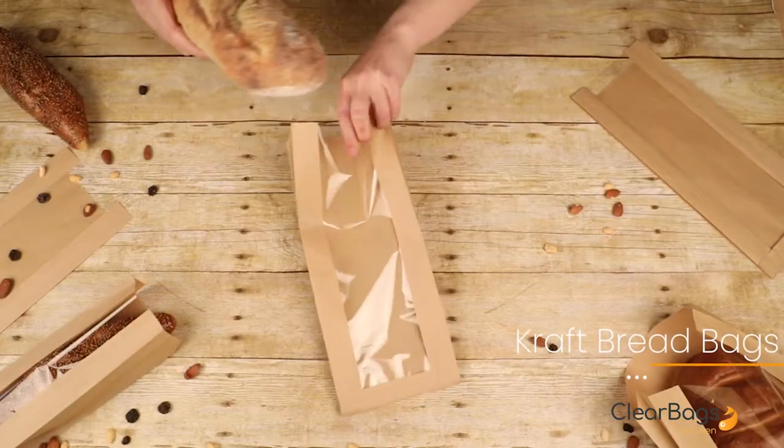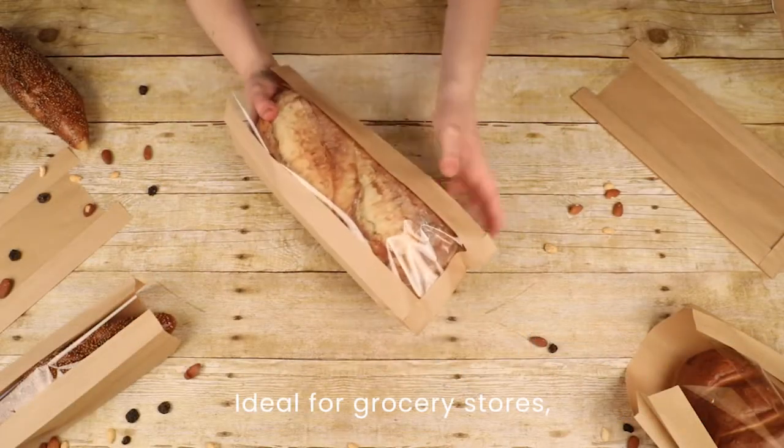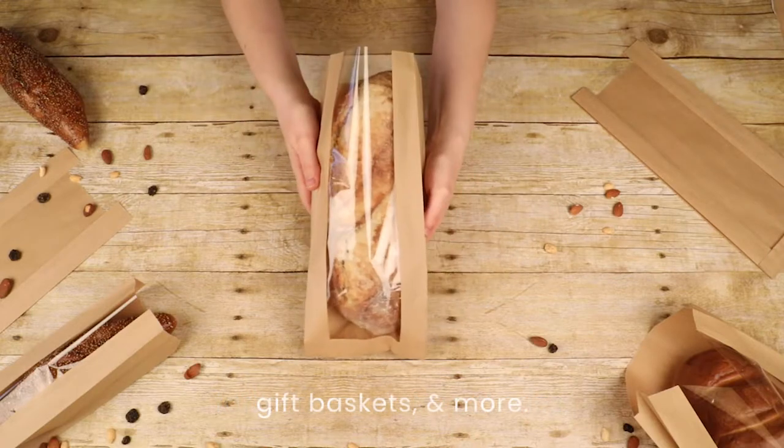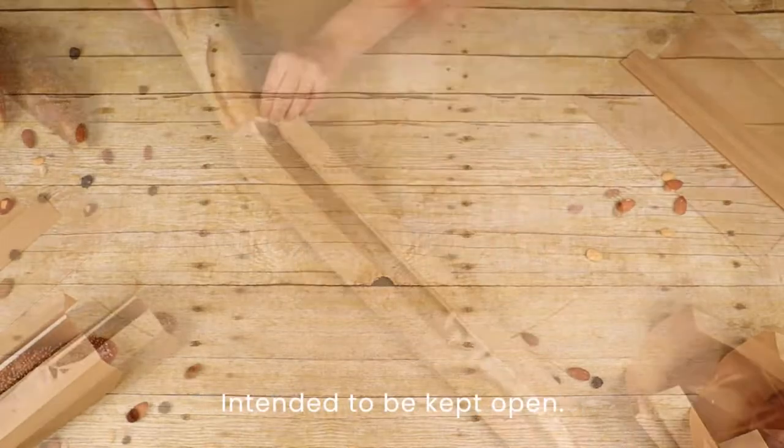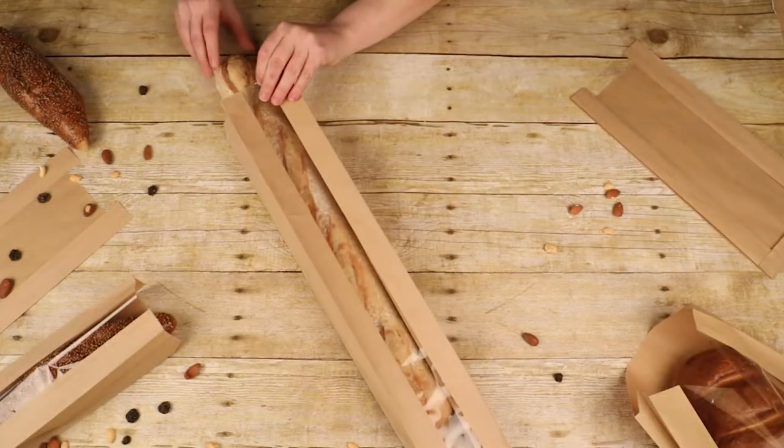Kraft bread bags keep crunchy breads crunchy and fresh at grocery stores, farmers markets, bakeries, or in gift baskets, and more. Ideal for short-term packaging and intended to be kept open on the end, but can be folded closed with any sticker.